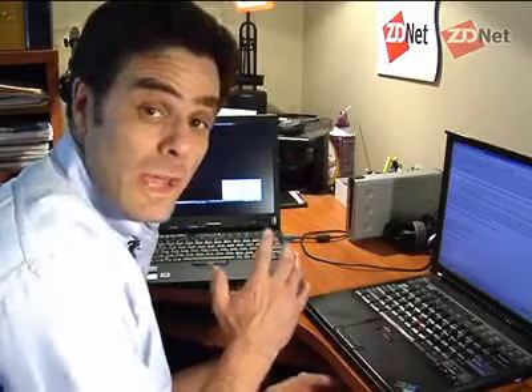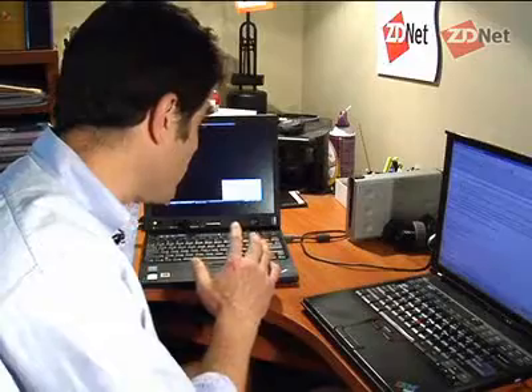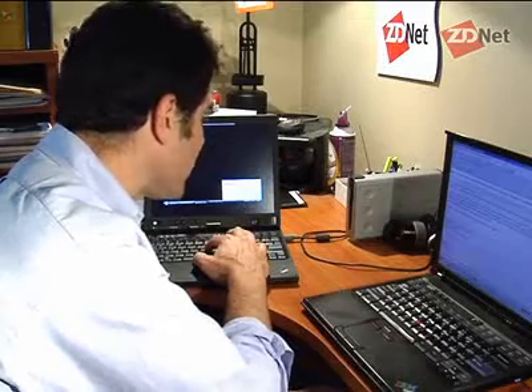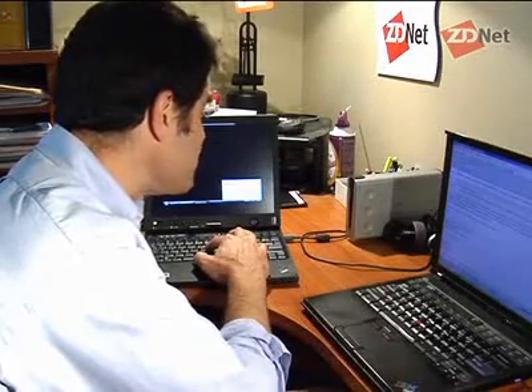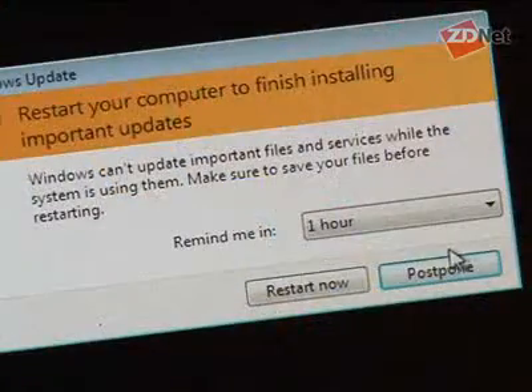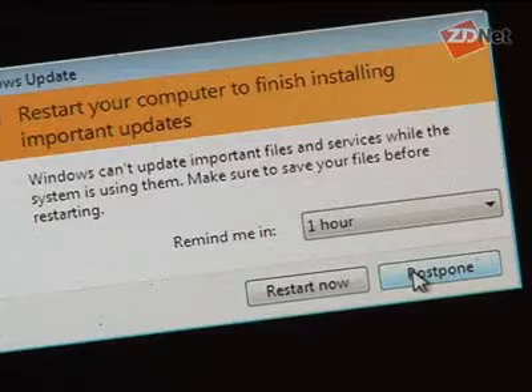So what this is telling me is that the forced reboot we experienced before, where Microsoft Vista gave us no choice to postpone as a standard user, is actually available when I'm an administrative user. All I have to do is click on this postpone button. Of course, if I wanted to restart the computer right now I could click that. So I'm going to postpone it for an hour.